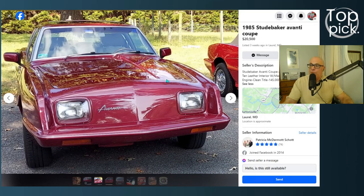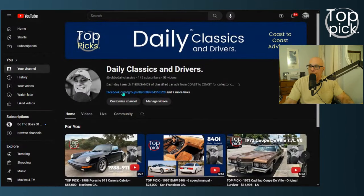That wraps up our Daily Classics and Driver's Top Pick for today. For more details on this car, always go to our Facebook group page — you can find that link in our description here on YouTube. That will take you right to our Facebook page where you can join the conversation. Please subscribe to this channel if you like the content. We're trying to grow the page. Thank you for all your support. We'll see you again real soon. Have a good day.